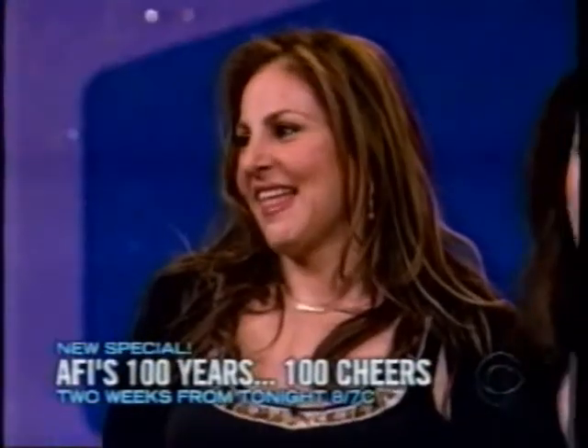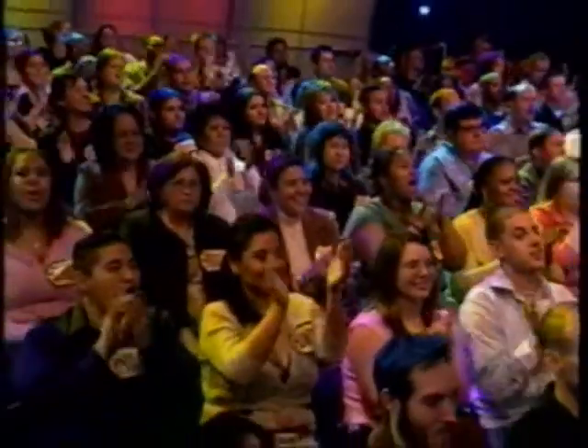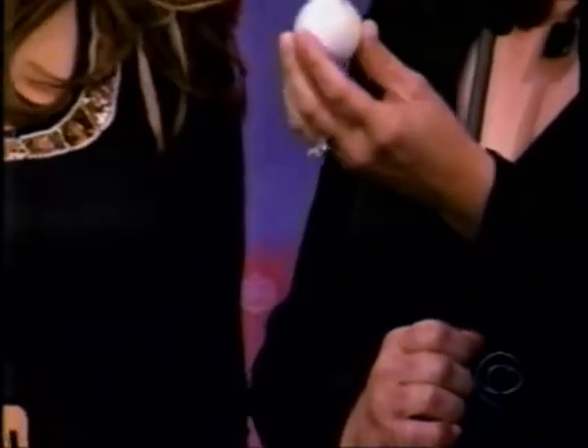Welcome back to Game Show Marathon. I'm here with Kathy Najimy, who is our first winner. Let me ask you a question — does this ball look familiar? Does this tell you what game we're going to be playing? What game are we going to be playing, gang?